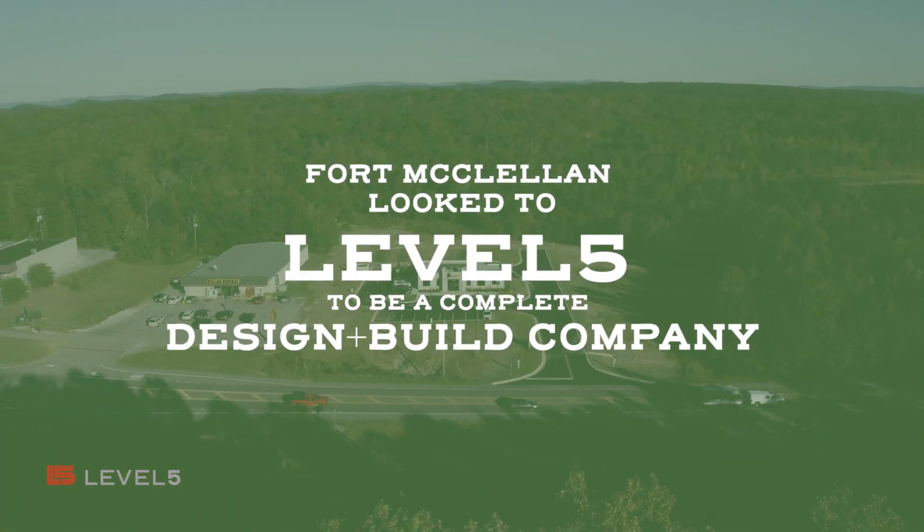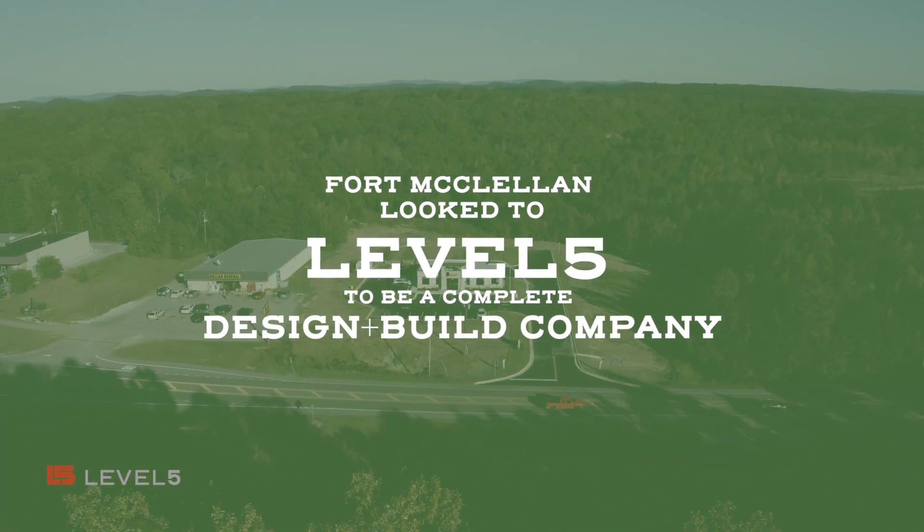At the time when we decided to go with Level 5 and we were looking, we were really looking for a hands-off approach. Construction and building branches has not been anything that I've been privy to or experienced, and so we wanted something that would encompass everything. We were really trying to rely on expertise from a company — that's what I was looking for.